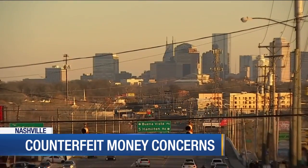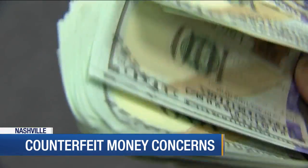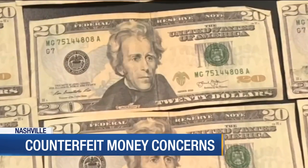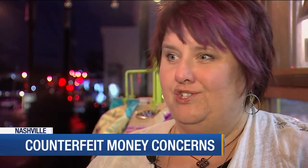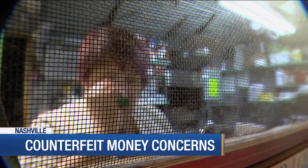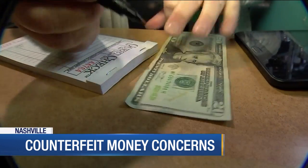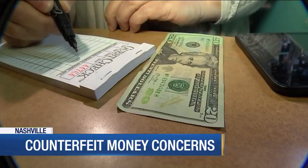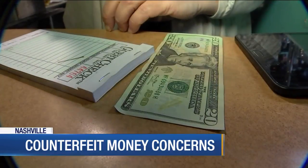The Secret Service says as Nashville has grown, so has the amount of counterfeit money being passed around. They say it's a crime of opportunity and suspects take advantage of the increased activity at businesses during the holiday season. If they seem rushed, remember that you're doing a financial transaction and take your time. Allen says check the money carefully. You can also use a counterfeit pen — on a regular bill it doesn't turn dark, but if you draw on regular paper, it turns brown.